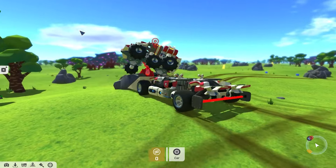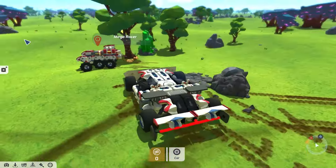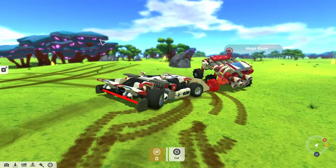First up it's Sleepyhead's Flipper Car. Who needs intricately designed weapon systems and meticulously placed shields and repair bubbles when you can just flip stuff?